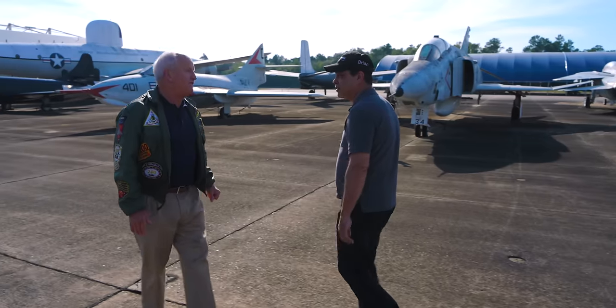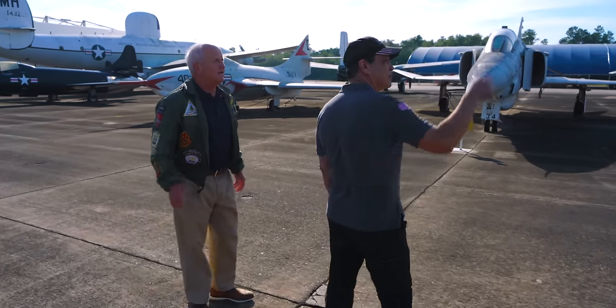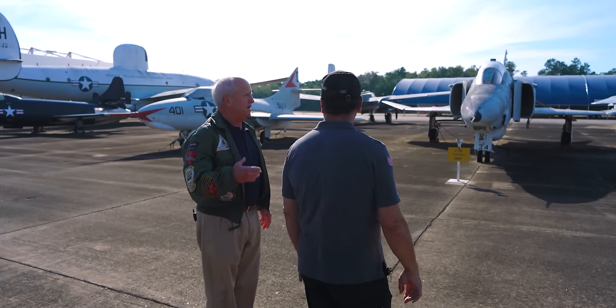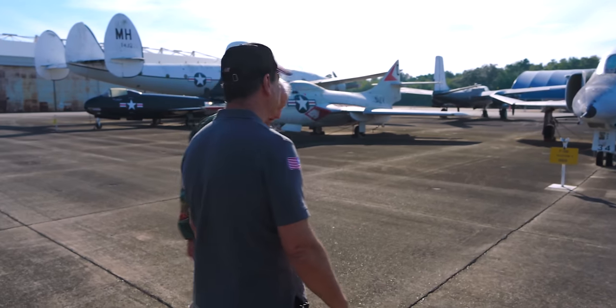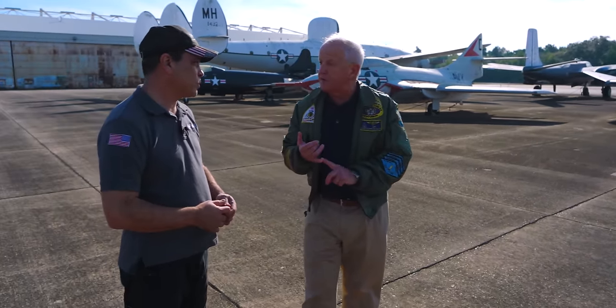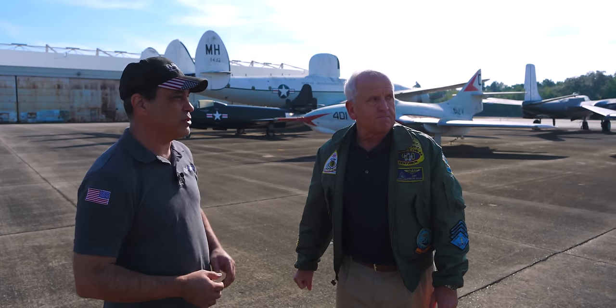That's a T-45 Goshawk — that's what replaced the A-4, and that's the advanced trainer. VT-86 is flying those to train the advanced naval flight officers under training. Those airplanes are also flown for pilot training at Naval Air Station Meridian in Mississippi and Naval Air Station Kingsville down in South Texas.